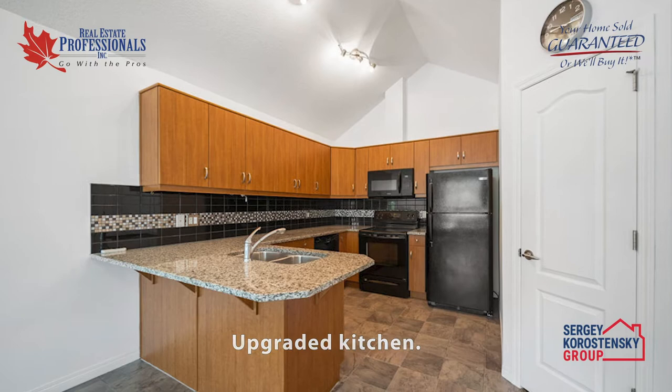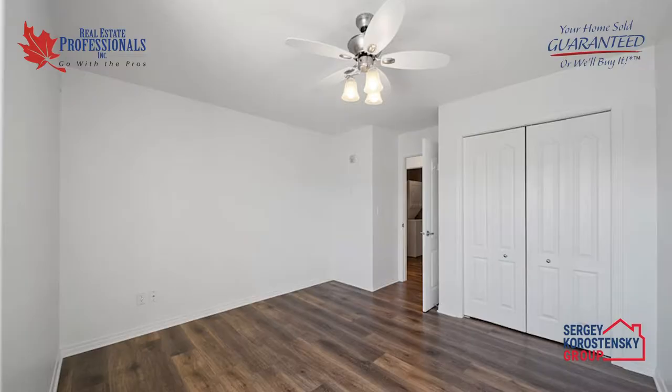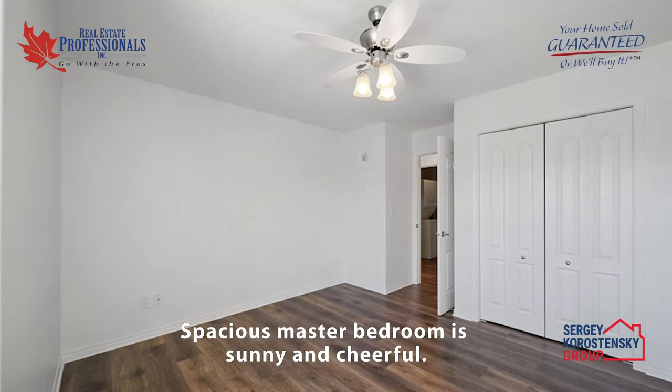The upgraded kitchen features both a breakfast bar, granite countertops, linoleum floors, plenty of cabinet space, and a pantry. A beautiful tile backsplash complements the kitchen perfectly.